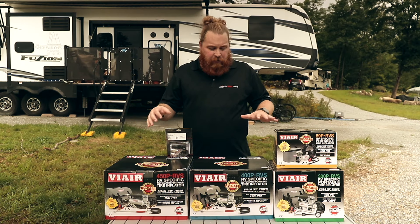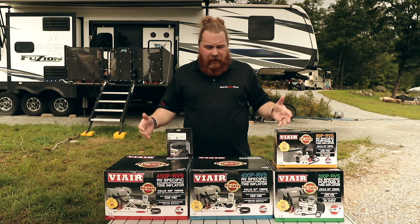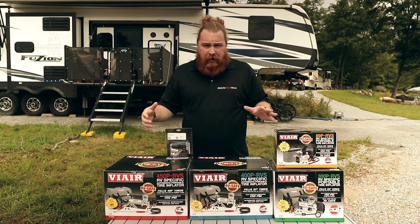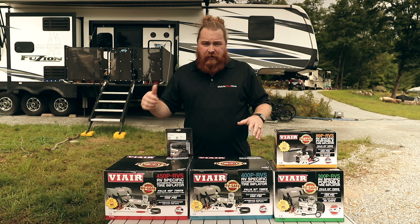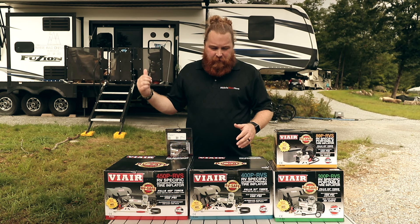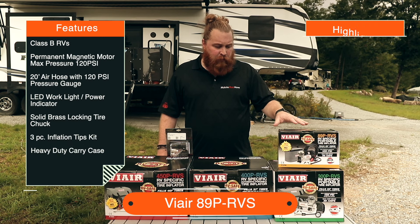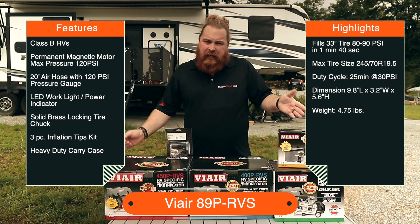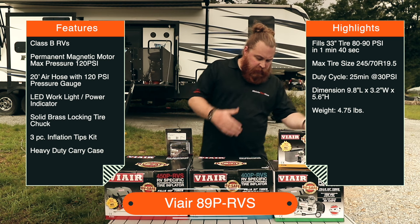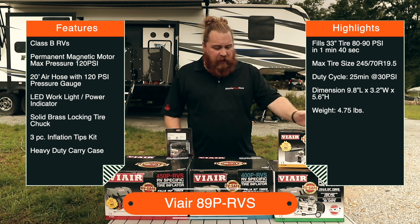I'd like to take you through a high-level overview of each particular unit — what is great about it, what makes it stand out, and why it's different from the others. Then I'll talk about accessories and which one I ended up selecting a couple of years ago and how that's turned out over our three-year full-time journey. I'll start with the 89 — it's a great unit for smaller rigs, more like vans and Class B's.